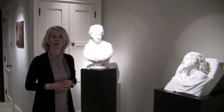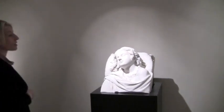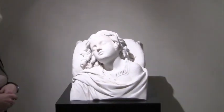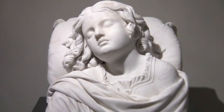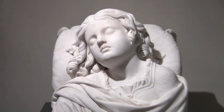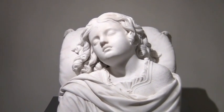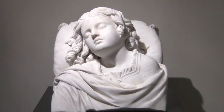We start in the front of the exhibition here with works by Americans. In regards to American sculpture in the 19th century, a new art form for American sculptors was carving in marble, which was an age-old art form in Italy, of course. One of our earliest Americans to travel to Italy was Thomas Crawford.